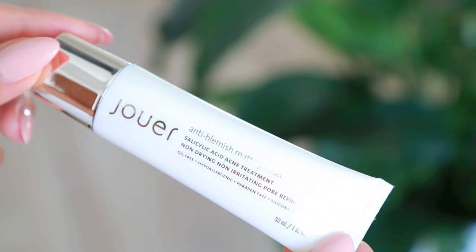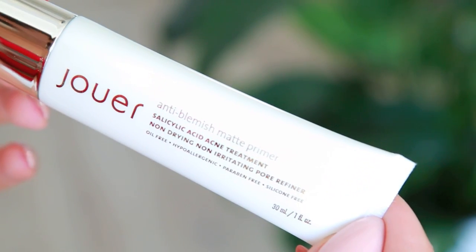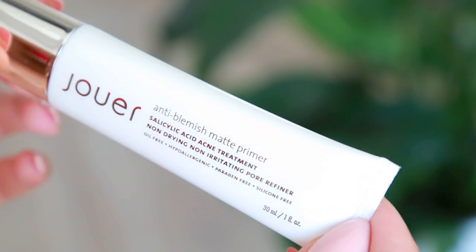Starting with skincare, the first thing I've really been loving is this primer from Juay — the anti-blemish matte primer. It contains salicylic acid as an acne treatment and it's oil-free, hypoallergenic, paraben-free, and silicone-free. I used this in my first impressions video. It's great especially now that the weather is warmer. It works well for sensitive, acne-prone skin and acts like a bit of skincare within the primer. I just apply it in my T-zone and a little on my cheeks.